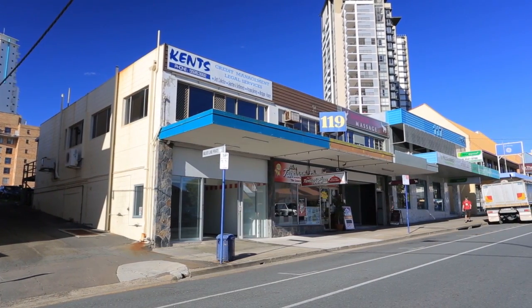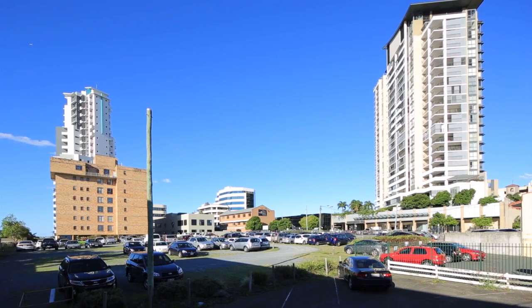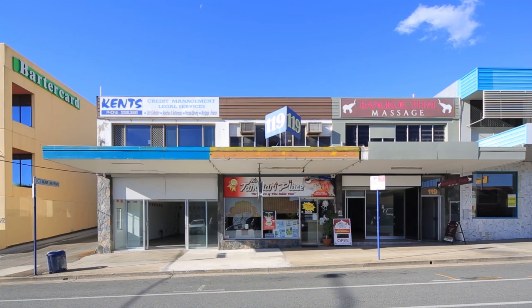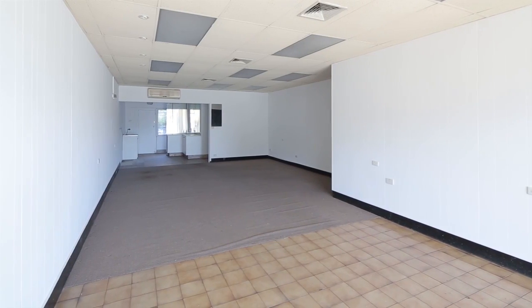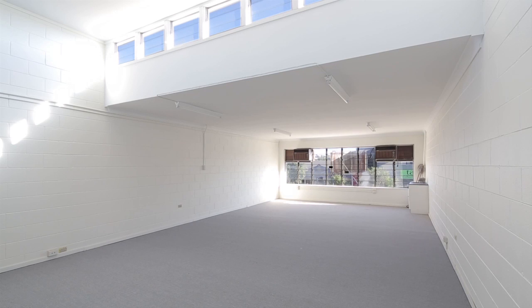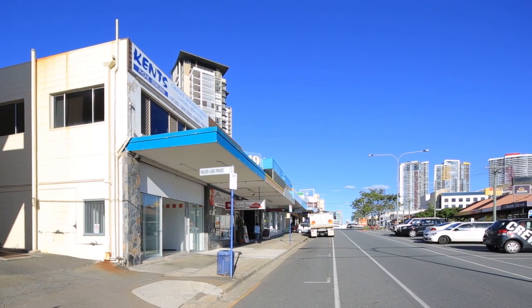On offer are four lots enjoying high exposure to foot and vehicle traffic within the heart of Southport. Comprising three shops with an approximate combined area of 260 square metres and a vacant office of approximately 65.4 square metres. Easily accessible and advantaged by ample street front parking,